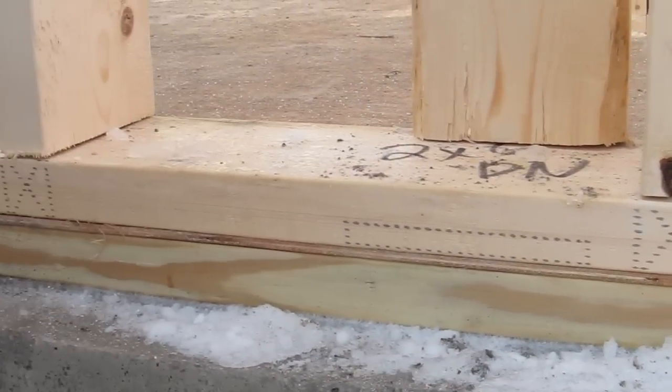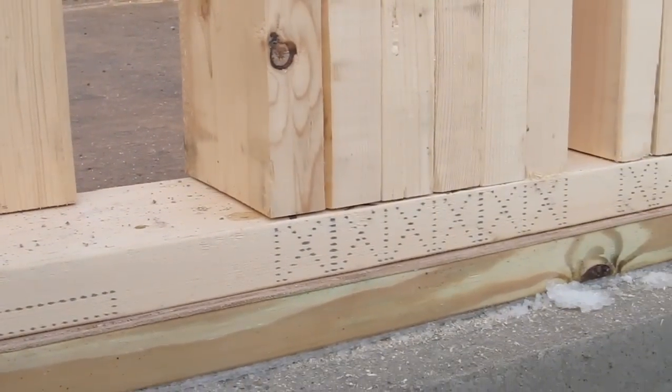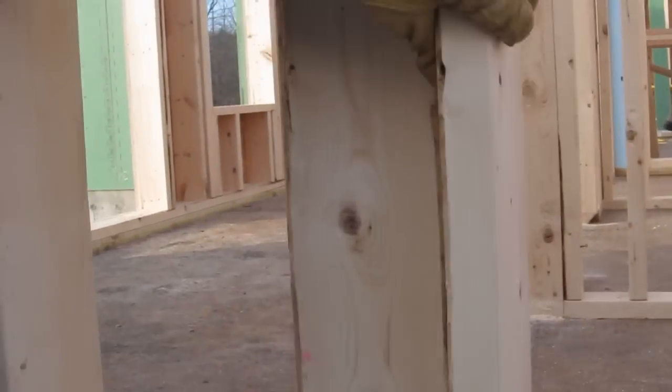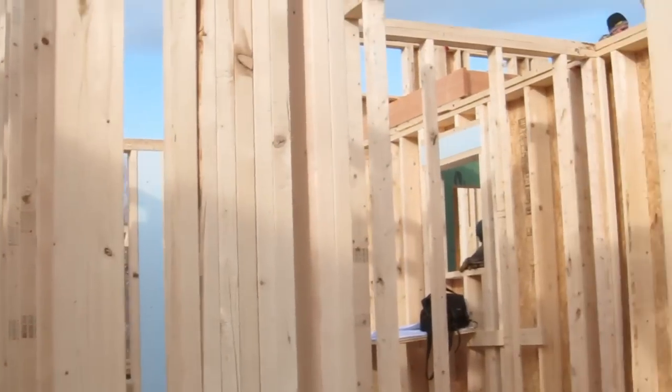They build this in the shop and they ship it to us. Then all we do is use a crane and lift it up, put it in place — we put all these walls up in a matter of a day and a half. It would take us a whole week, maybe more, and we'd be relying on good weather to do that. So that's the advantage of this.